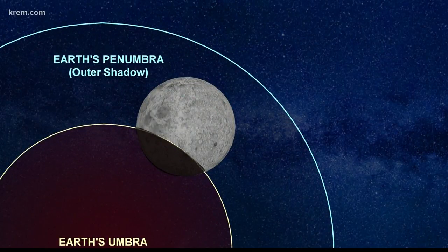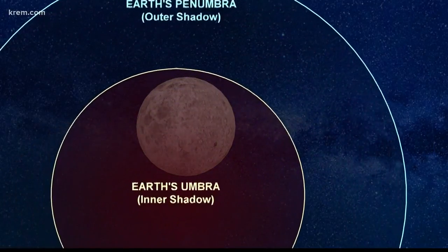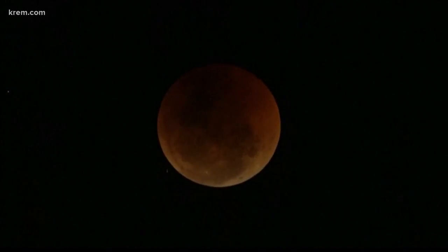The partial phase is when the moon is inside earth's inner shadow, called the umbra. Once the moon fully enters that umbra, that's when we see the total lunar eclipse.